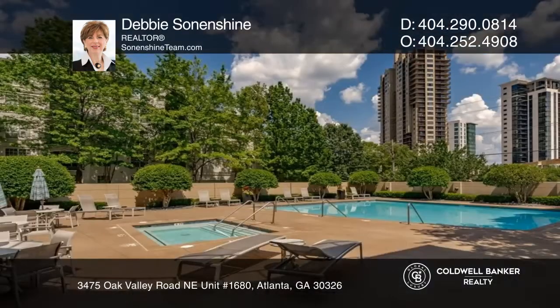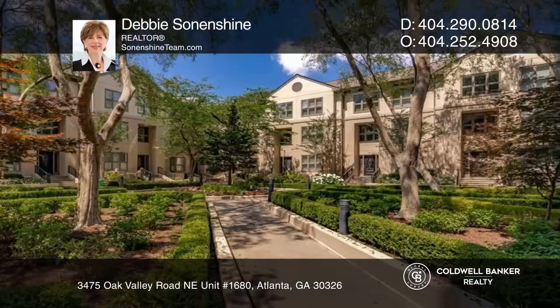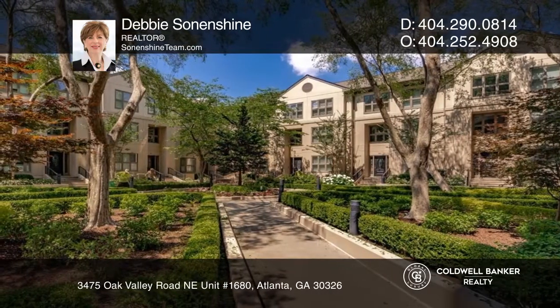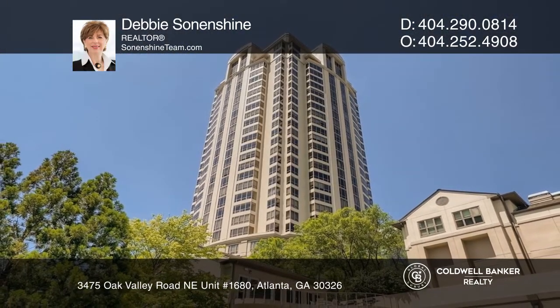Thoughtfully updated and maintained in a high-rise with every amenity, 24-hour concierge, and landscaped grounds. Your new home is just a call away. Contact Debbie Sun and Shine for more details.